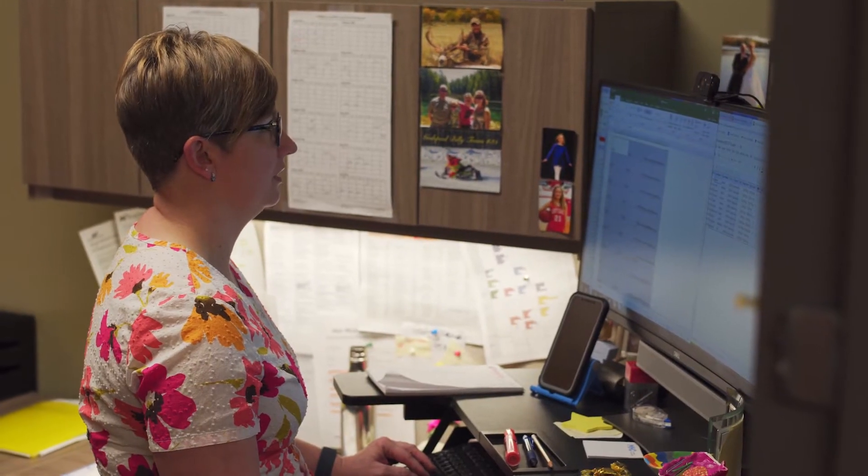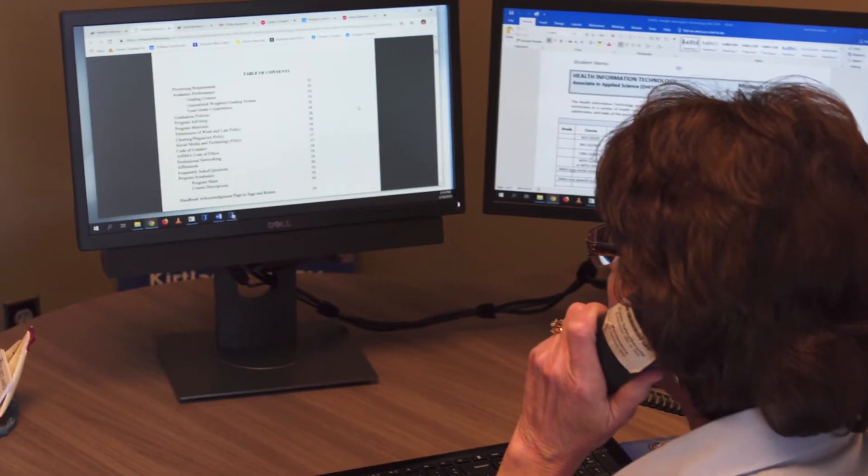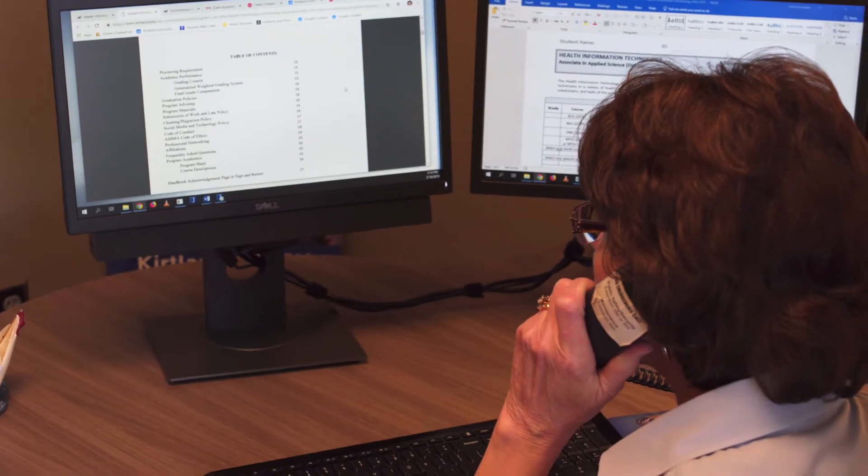Our Health Information Technology program truly offers students the ability to go right into the medical field and become a coder, a medical record specialist. These are students that are in high demand.